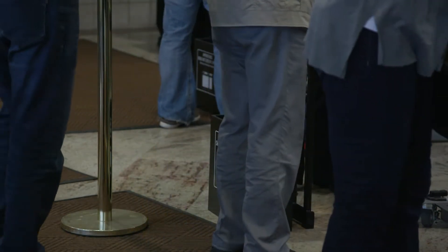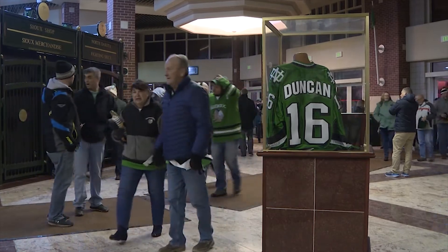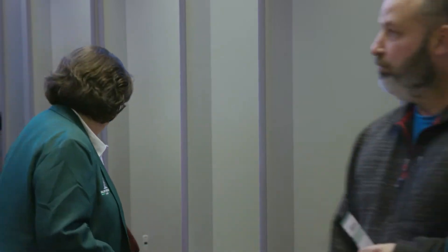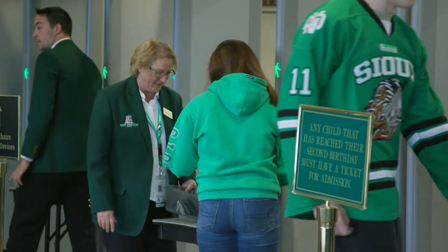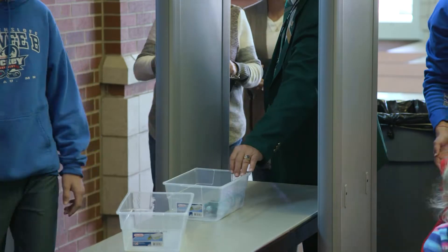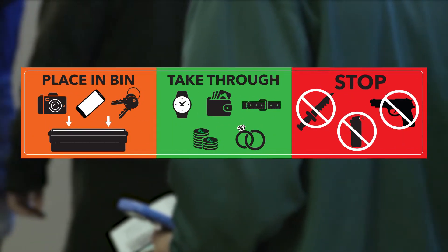In order to increase the efficiency of this important and necessary process, all fans are encouraged to arrive early and limit the number of items brought to the event. Before going through the metal detectors, fans will only need to remove keys, cell phones, cameras and other large metal items from their pockets. These items are listed on the graphic above each metal detector and on ralph.com.